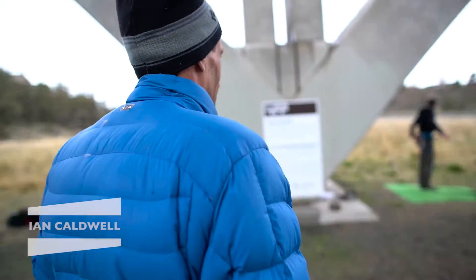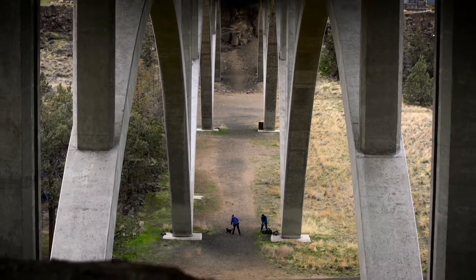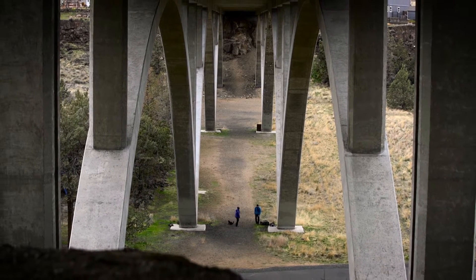I've been bolting since college — Smith Rock, stuff around Portland. The Maple Bridge was unique because it's unlike any other terrain in Oregon, which is why I needed bolts unlike anything I've ever used.